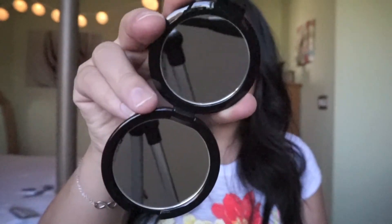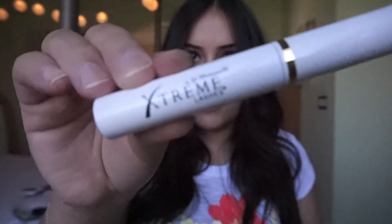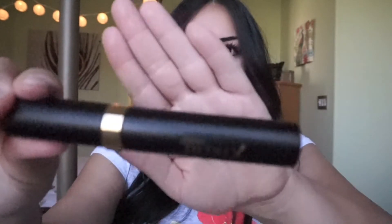The kit also comes with a mini compact mirror — really cute, you can just throw it in your purse. Next is the Extreme Lashes protective coating. You use this 48 hours after getting your eyelash extensions — it's a protective coat that helps lock in the glue. After 48 hours you apply it to your lashes once or twice a week.